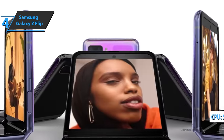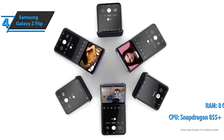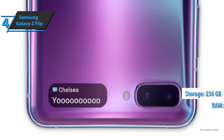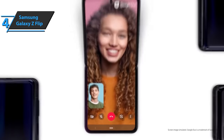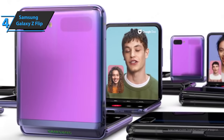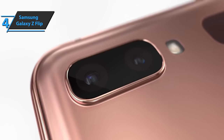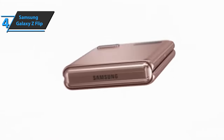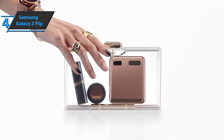The Galaxy Z Flip is sold with only one configuration, featuring the Snapdragon 855 Plus processor, 8GB of RAM, and 256GB of storage space. With this equipment, the performance is satisfactory. What could be strengthened is the battery, which is a bit lacking at 3300 mAh. Of course, it is enough for a day of relatively intensive use. This smartphone also includes 9W wireless charging and 15W fast charging. Good stuff — a thumbs up from here.